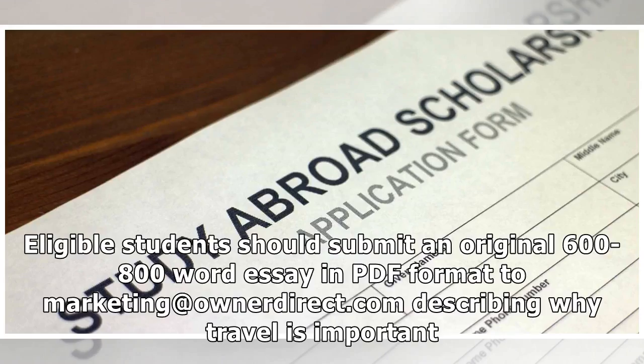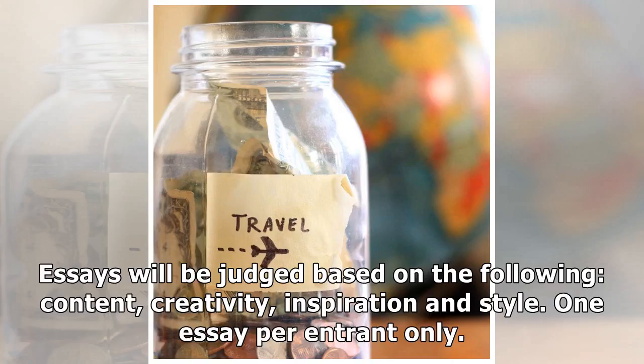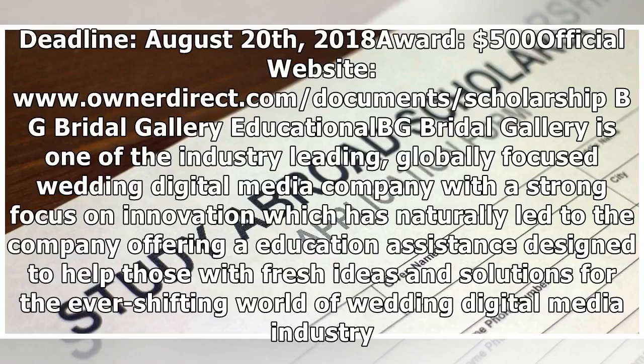Eligible students should submit an original 600–800 word essay in PDF format to marketing@ownerdirect.com describing why travel is important. Essays will be judged based on content, creativity, inspiration, and style. One essay per entrant only. Deadline: August 20, 2018. Award: $500. Official website: www.ownerdirect.com.